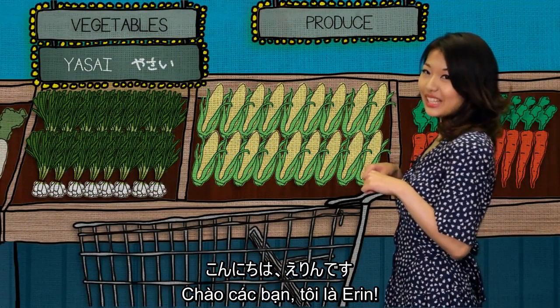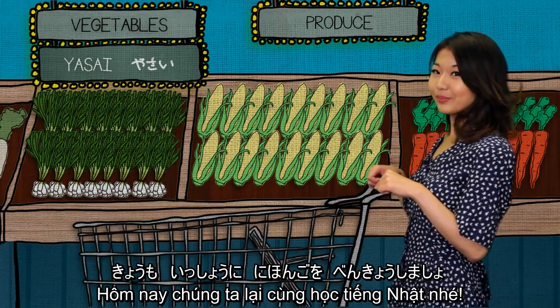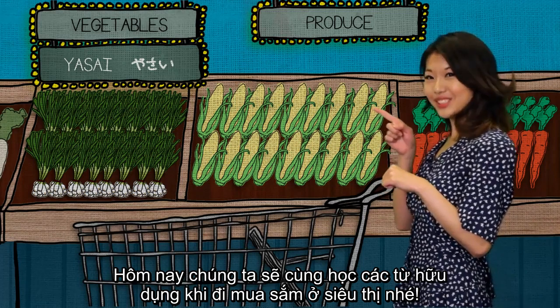Hello, I'm Erin. Let's learn Japanese together! Today, we're going to learn words that are useful to know when shopping at the supermarket.